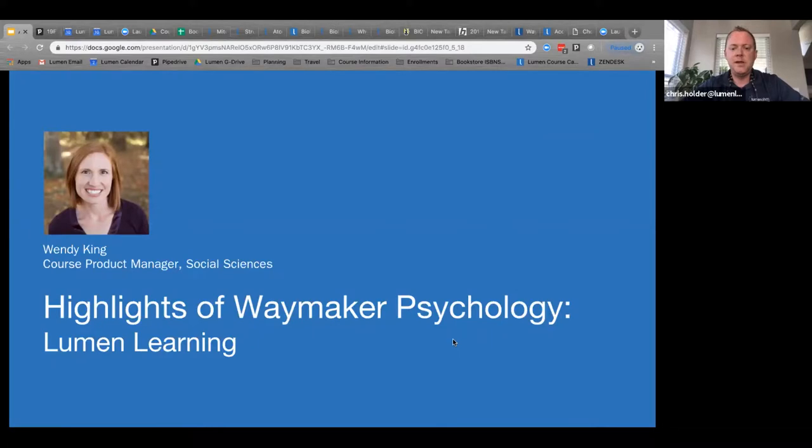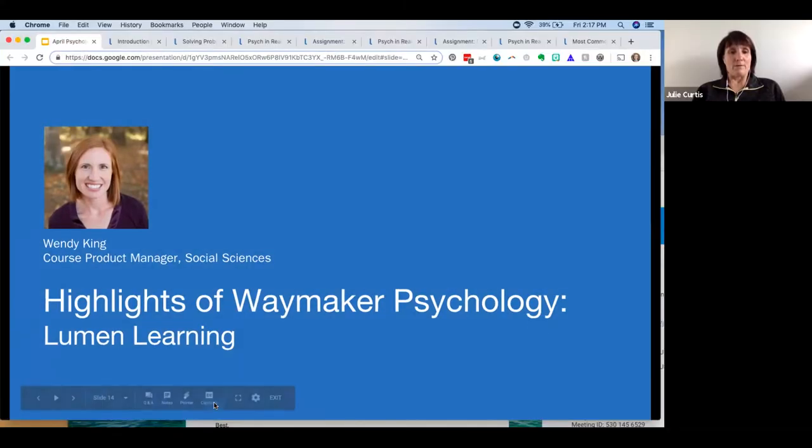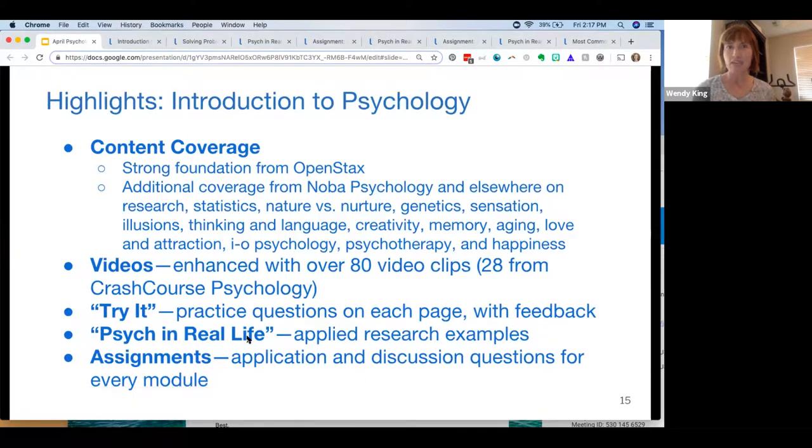Now I'm going to hand it over to Wendy, our course product manager for all the social sciences. She's got some really exciting things coming around intro psych and developmental psych. I've been working extensively on our social sciences offerings and have spent many a day in our psychology course. We recently did an update and have more updates coming — I wanted to highlight some of those and show some of the neat features of the course, starting with content coverage.